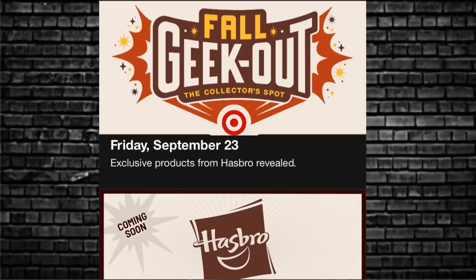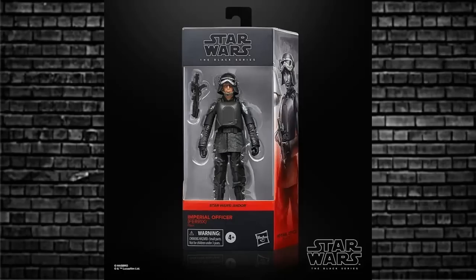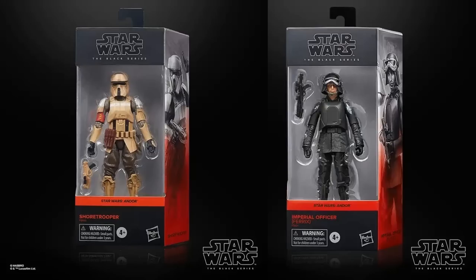The Fall Geek Out is a Target store exclusive event online — they'll load it up when they're ready, possibly early, maybe late. According to Yakface.com on Instagram, you can get the Shore Trooper from the Andor series and the Imperial Officer. That will go out for pre-order on the 23rd of September — Friday the 23rd of September, two of the four exclusives. Internationally, you find them elsewhere.